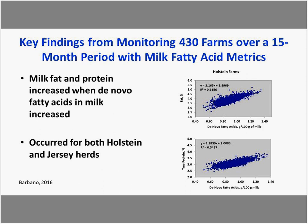What was unique about these measurements at the farm level on bulk tank was that it was done at the same time as payment testing. Usually, fatty acid measurements are done in a lab using the gold standard method of gas chromatography, which is slow and expensive. Mid-infrared technology gives us a way to more quickly and cost-effectively monitor those measures on farm.